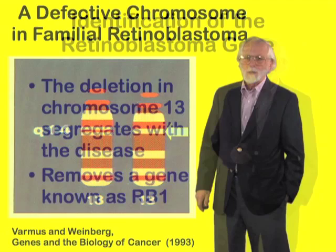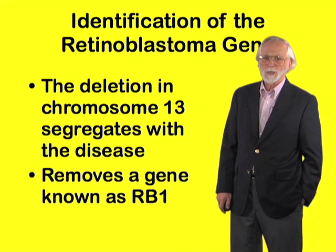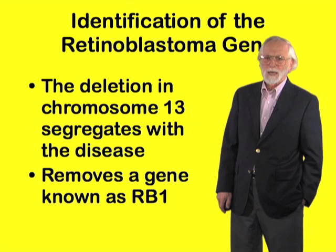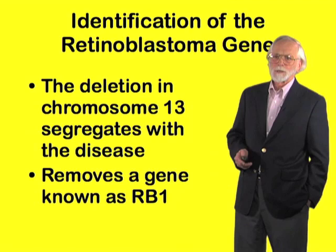This band here had disappeared in the chromosome of the family. It was immediately apparent that this deletion segregated with the disease in families, and in due course through the use of molecular biology, a single gene was identified as the culprit — a gene known as the retinoblastoma gene, or RB1 — and it was the loss of this gene that was causing the trouble.